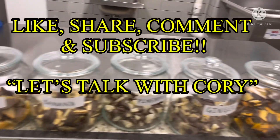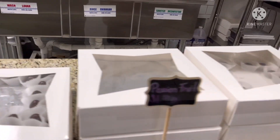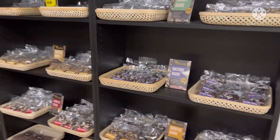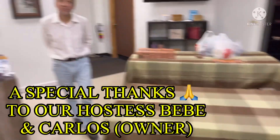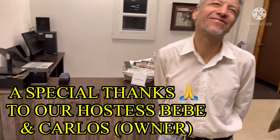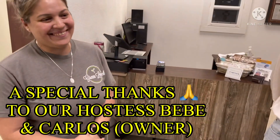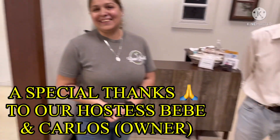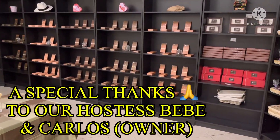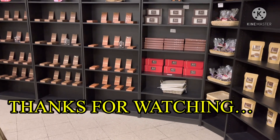Remember guys — like, share, comment, and subscribe to the channel Let's Talk with Cory. We have found the Ecuadorian gold right here at the Ecuadorian Chocolate Factory at 251 North Bell in Cedar Park, Texas. I want to thank BB for being such a gracious host and owner Carlos for allowing us to come in and shoot this video. I really do hope this place continues to thrive and be successful. Gracias — subscribe, like, comment, and share. Peace!